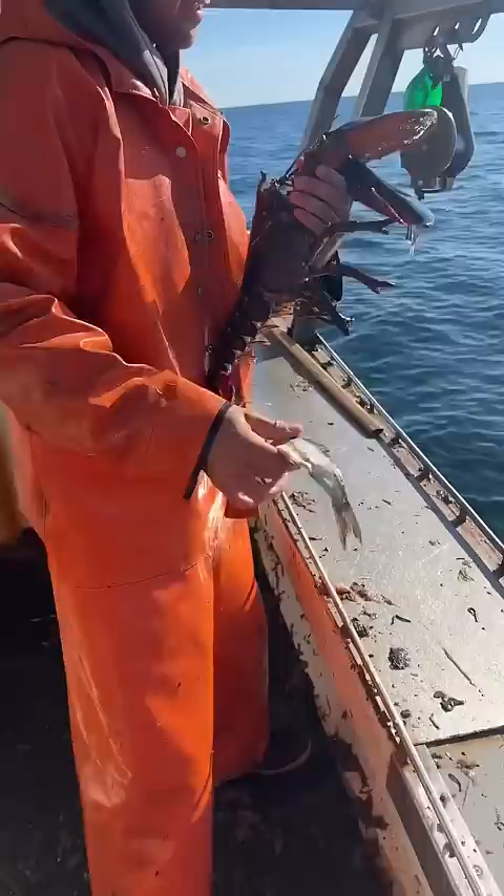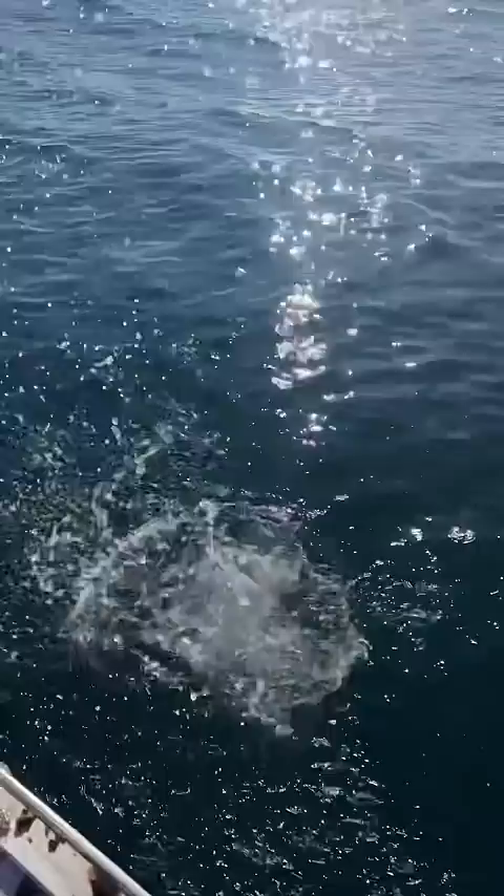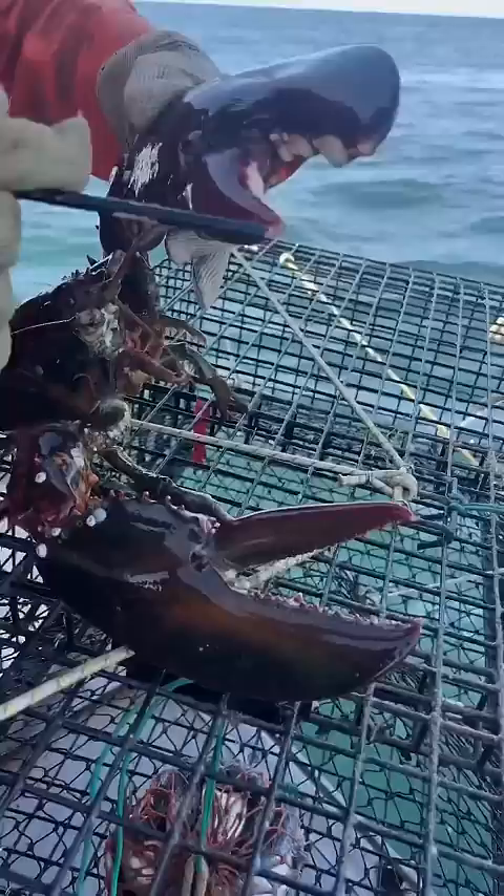Number two: we got another monster. This one's in really good shape. We're gonna see if he can get the pencil challenge. Oh — he broke it! He did it!